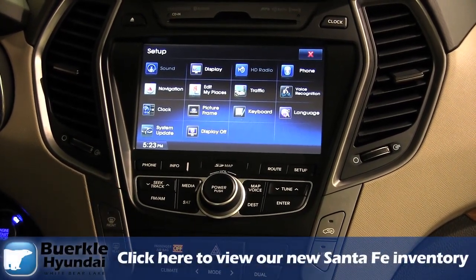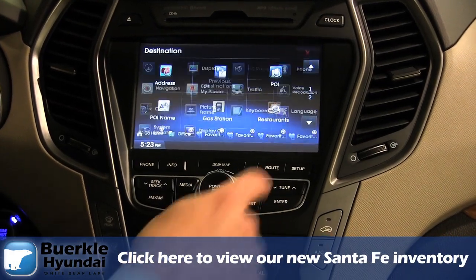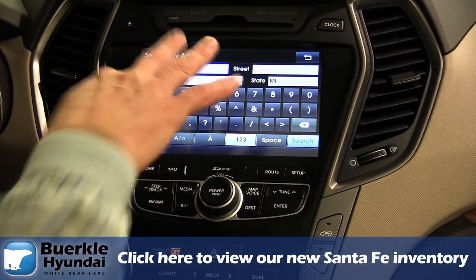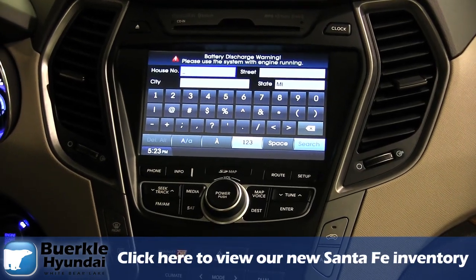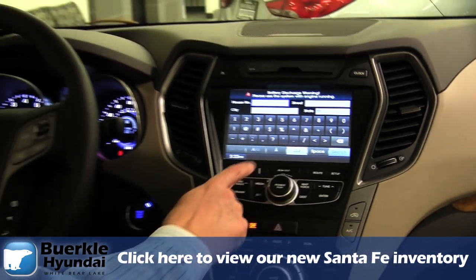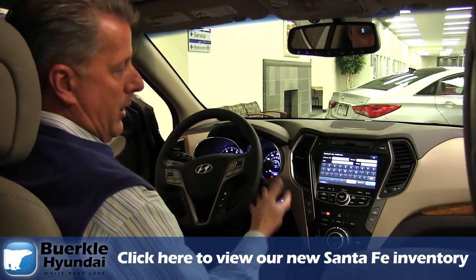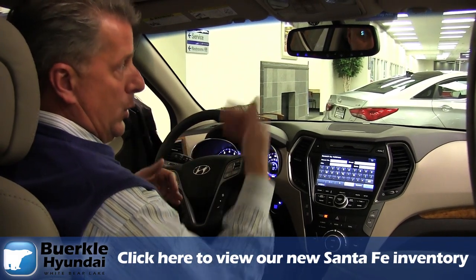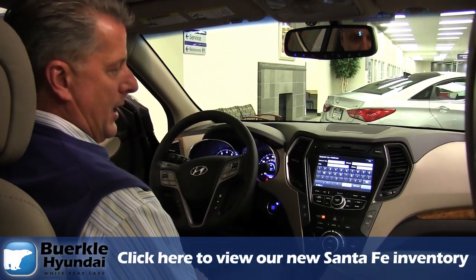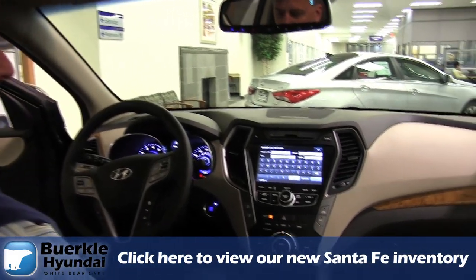The navigation system can be used a couple of different ways. You can do it the old-fashioned way of putting in a destination — type in the address and send it. Or this one has voice recognition where you can push a button and tell it where you want to go. It'll do a Google search to find things and download it to your navigation system, so it's a bit of hands-free navigation.